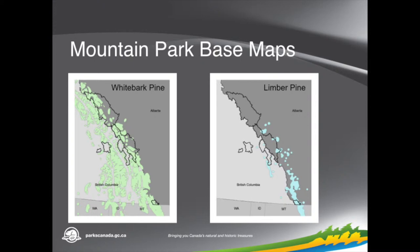These two maps show the distribution. From where I'm standing it's kind of hard to see. On the left, where there are the greenish blobs, that's the distribution of whitebark, and on the right the bluish ones — so the limber is more on the eastern slopes, where the whitebark is more in the mountains. The black outlines are the mountain parks that are all working on restoration of these species.